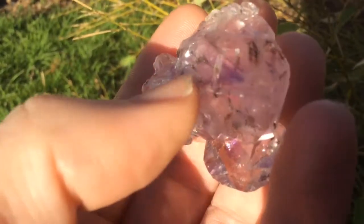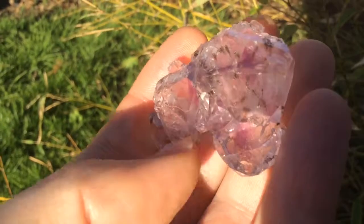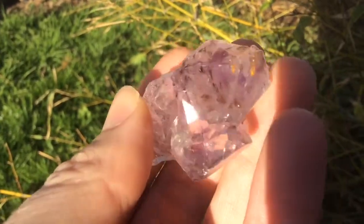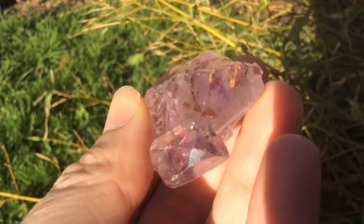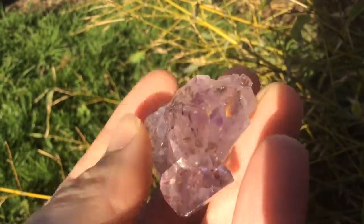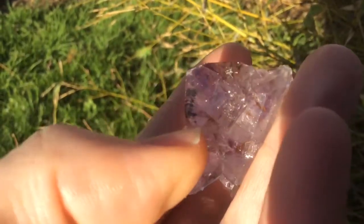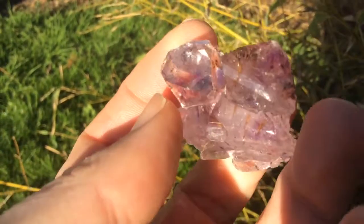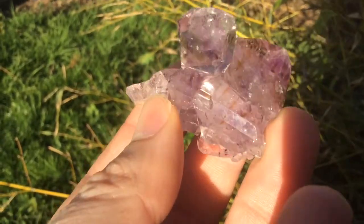These little needle-like cocaxonite crystals have grown into this piece as an inclusion. You can see them and the gold sheen that some of them have got as well — they catch the sunlight, which could easily be confused for rutile.